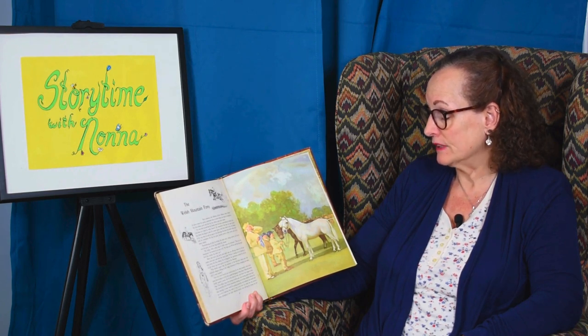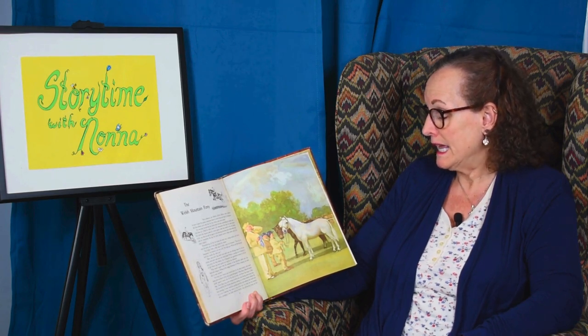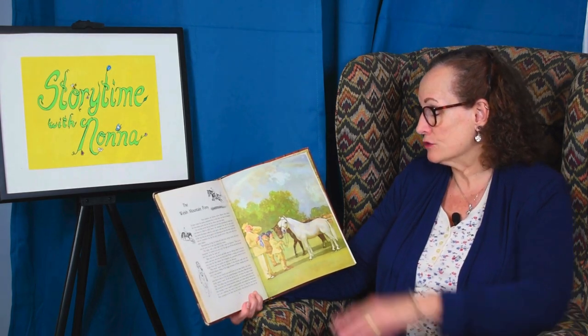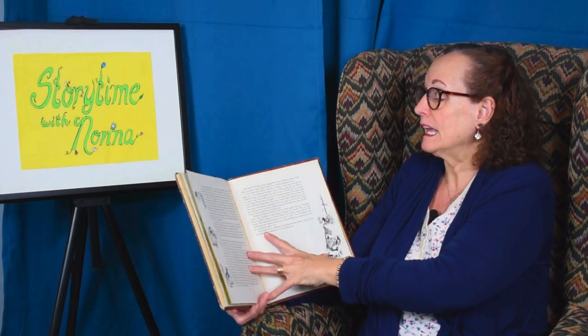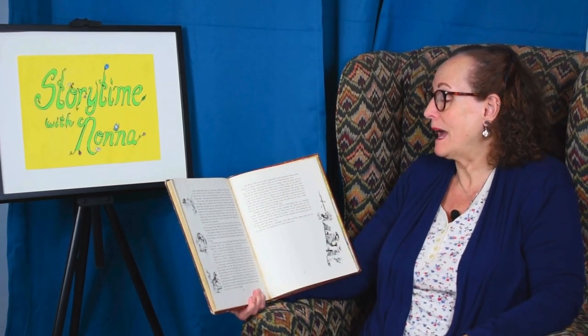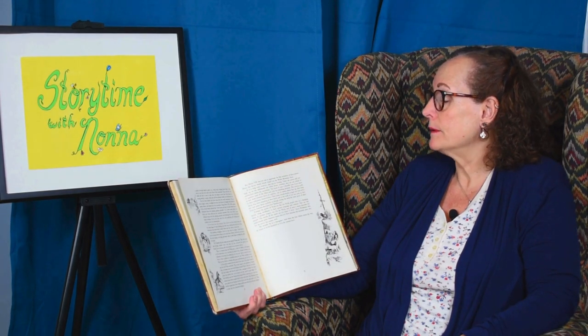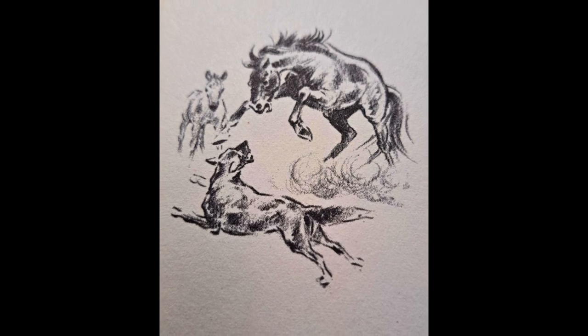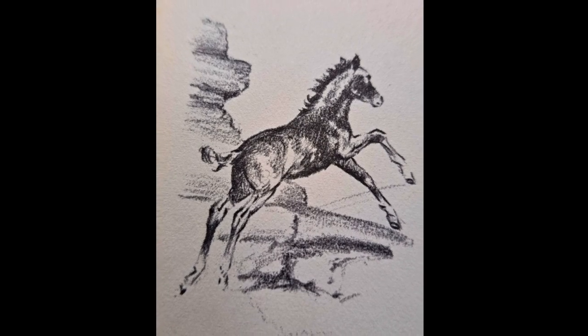A mare would be grazing peacefully, and suddenly she would look up to see a snarling dog, ready to leap at her foal. In a flash, she was between them, springing at the killer with her forefeet, then driving the young one into a gallop through narrow passes, up a steep scarp, leaping from ledge to ledge, until at last they were safe in the folds of the mountains. Tiny colts, only a few weeks old, had to learn to take their first jumps to save their lives.